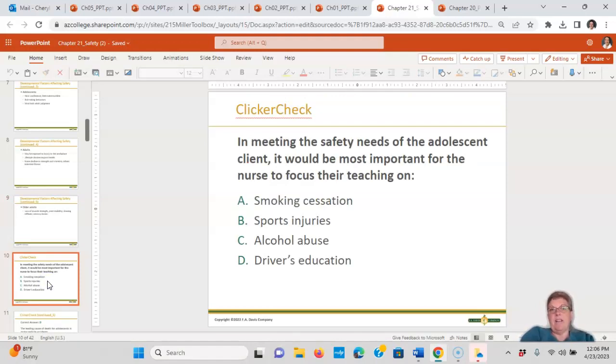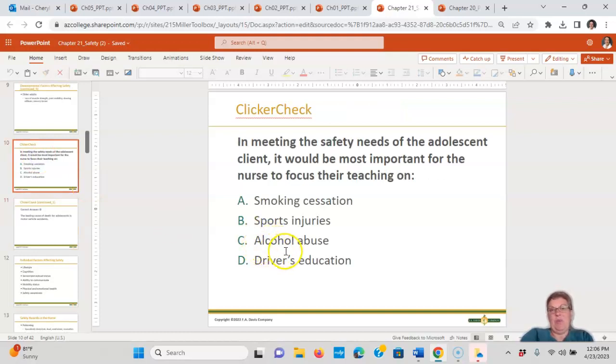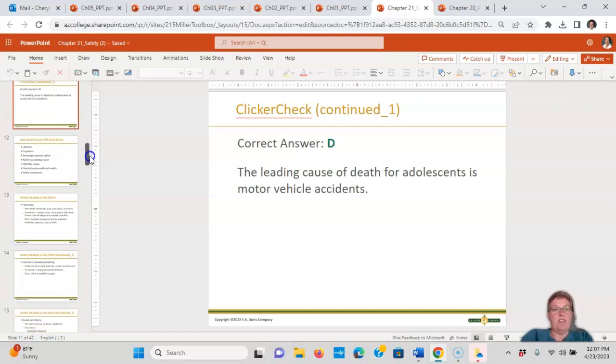In meeting the safety needs of the adolescent, it would be important for the nurse to focus teaching on smoking cessation, sports injury, alcohol abuse, or driver's education. The answer is driver's education. When answering these questions, think about what they're supposed to be doing, not what they might be doing. An adolescent isn't 21, so alcohol abuse isn't the focus. Adolescence is the time when motor vehicle accidents are at their highest.